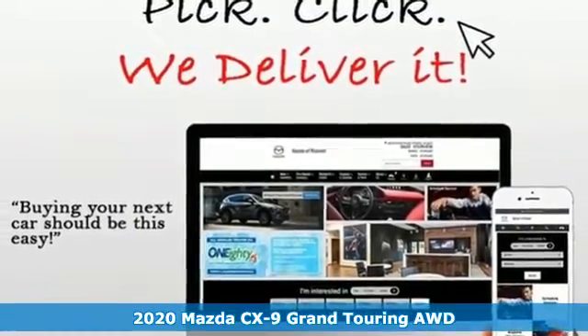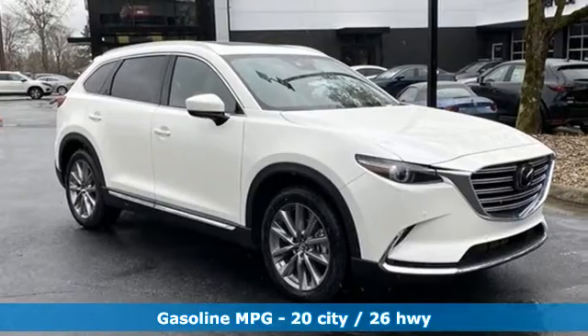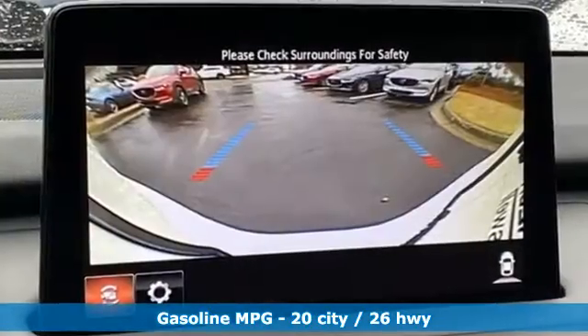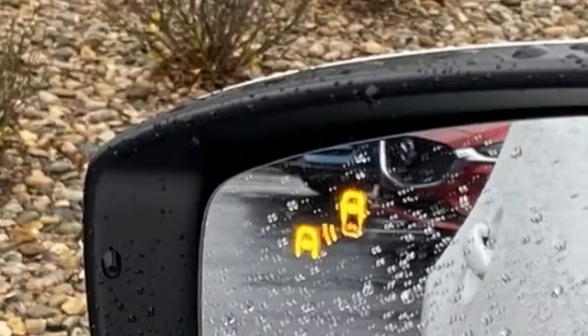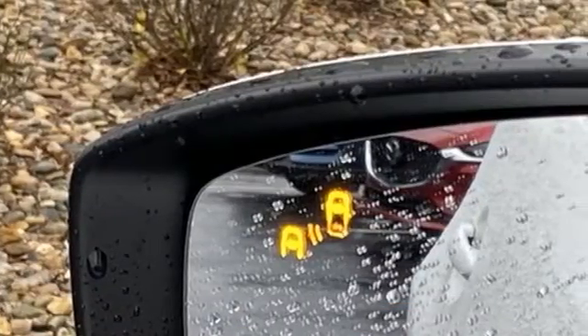Features include intercooled turbo inline four-cylinder engine, heated and ventilated leather bucket seats, integrated navigation system with voice activation, auto-dimming rearview mirror, and dual-zone climate control.